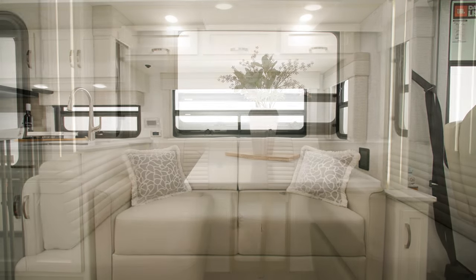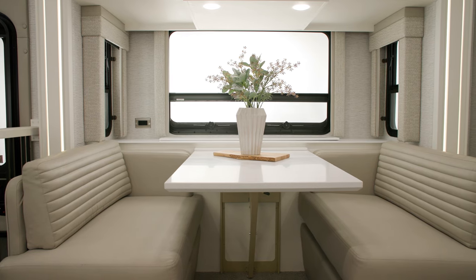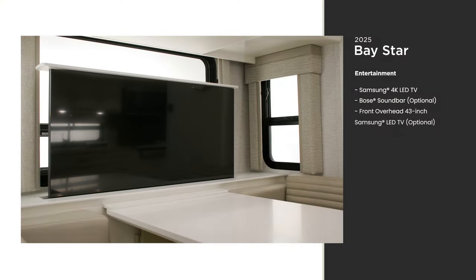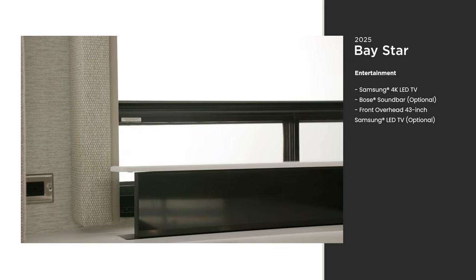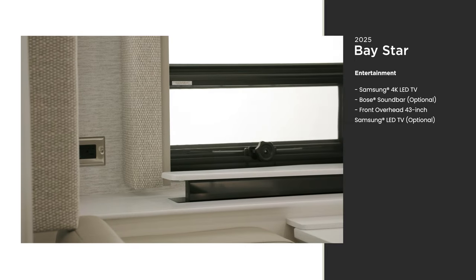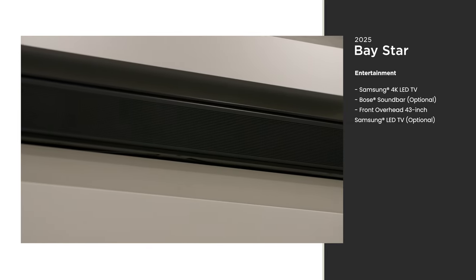Across from a sleeper booth dinette, additional furniture configurations are available to make your Baystar your own. As you switch from adventuring to unwinding, sit back and relax across from the Samsung LED TV mounted on a Televator, which can be easily stowed away when not in use. A Bose soundbar is an optional feature for clear sound quality.